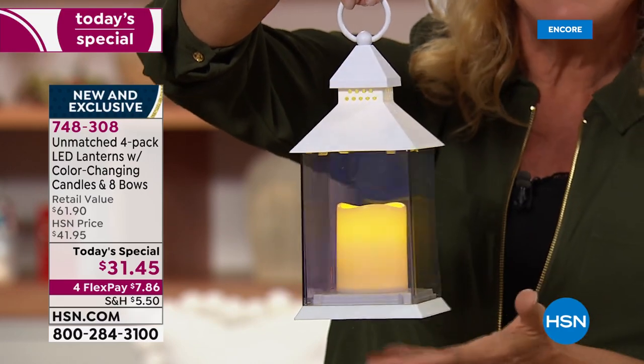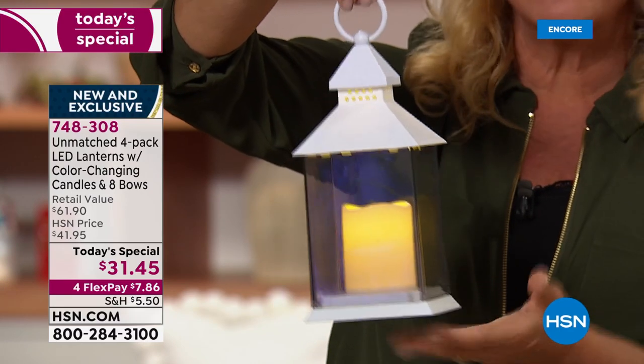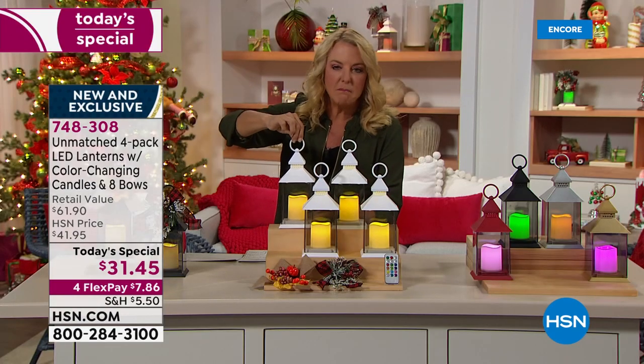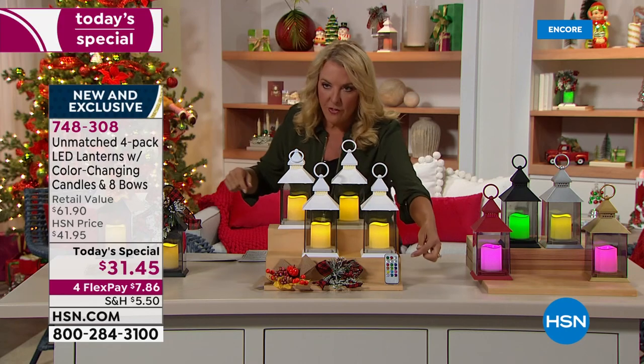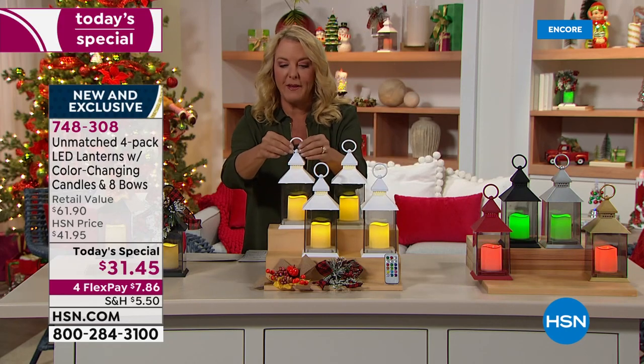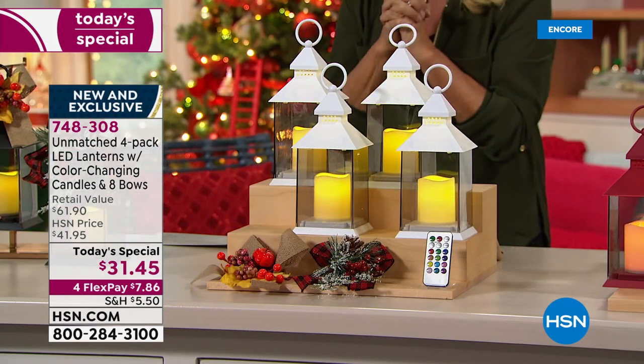It looks much more expensive than $31.45. If you do some math, you're getting eight of the wreaths, four of the remotes, four of these, and you also get four gift boxes to go with it. Ms. Ellen, I know you've got more things for us to check out. What is your next decor spot?